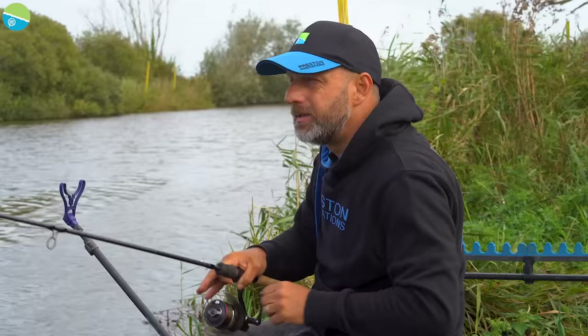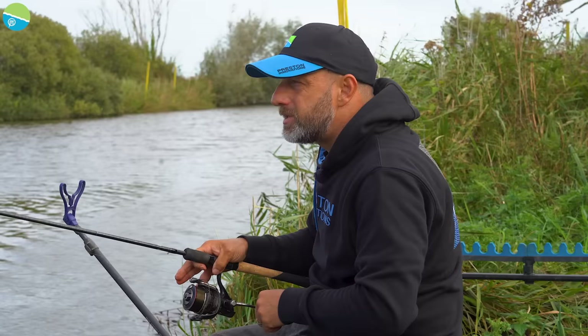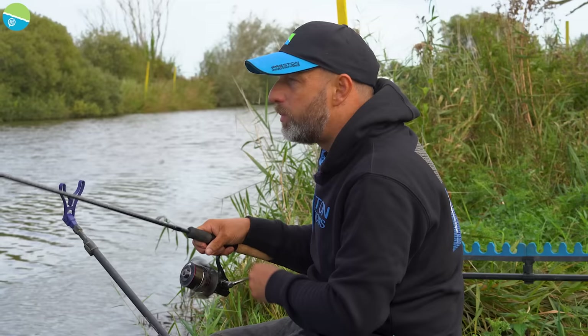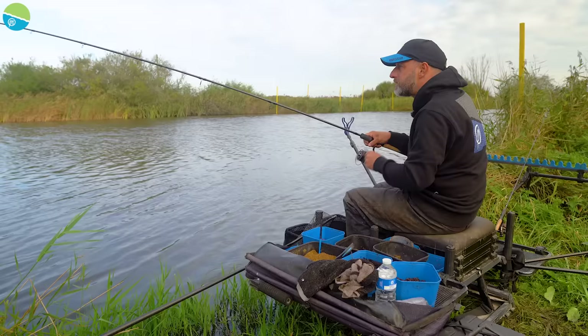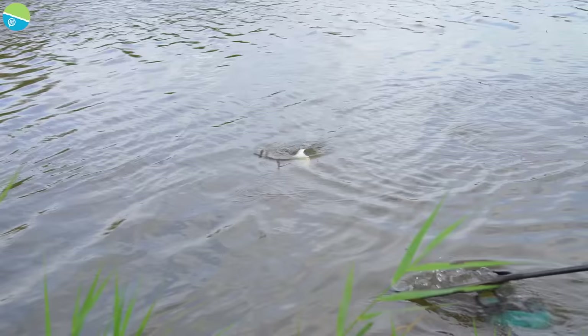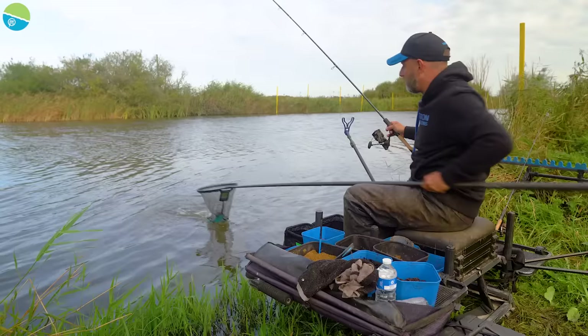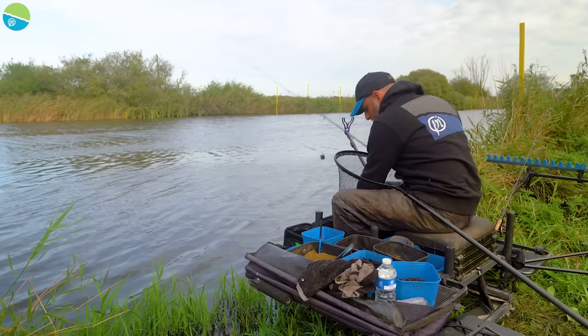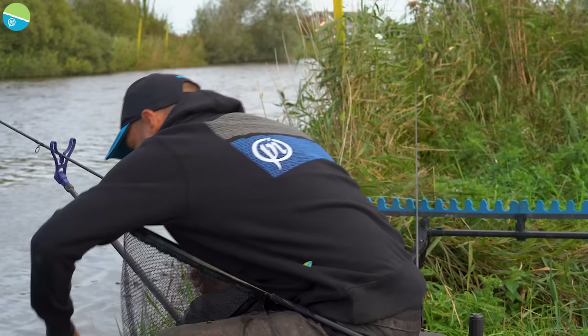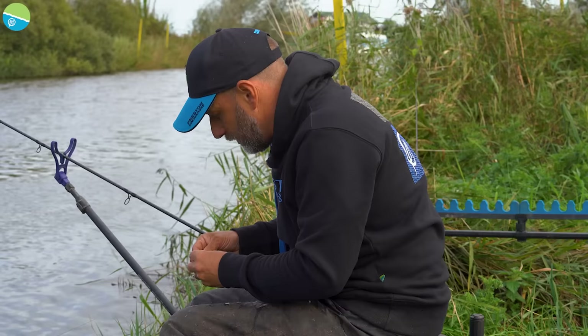I've actually only got the three-quarter ounce tip in this rod, which seems way too light for a river situation. But because the Superior tips are quite fast taper, you can get away with them for river fishing quite nicely. On a more powerful river I'd obviously have a much heavier tip, but this being such a small, narrow venue, you can get away with that size. I've got a nice little skimmer straight away. You can see that backstop on the rig did its job — had a lovely little drop-back bite. I've actually foul-hooked it in the flipper, but there we go — a nice little skimmer to start off with.